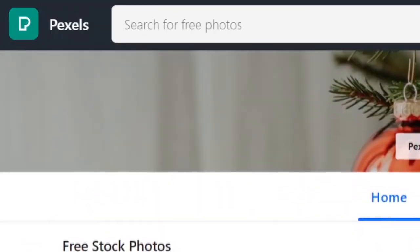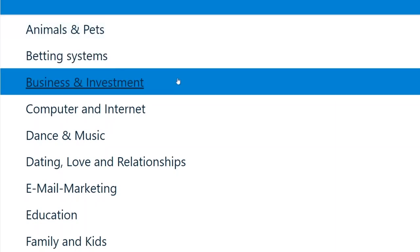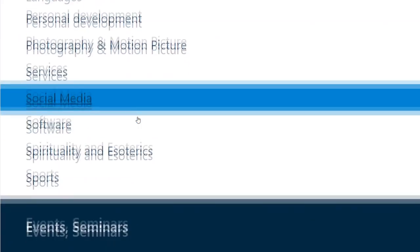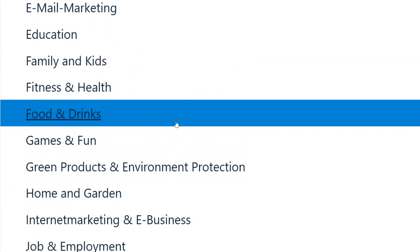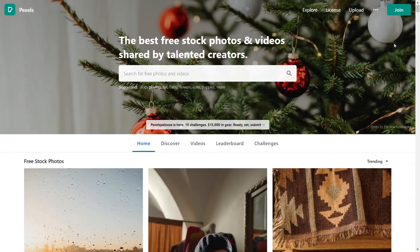Step number one is to go over to Pexels.com. Step number two: before you go over to the tool that will help you make money on autopilot, you need to decide which category, which niche you want to focus on, so you can get those photos from Pexels.com. You can use any of these categories — animals and pets, business, investment, computer and internet, dance and music, dating, education, fitness, health, languages, social media, software, sports, and so on. I highly recommend you choose the one that you personally like and are interested in. As an example, I will be using the business, finance, and make money online niche.